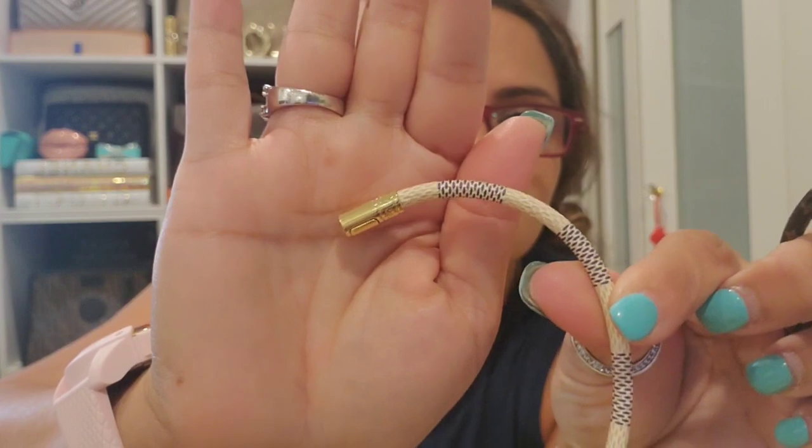I'm almost finished, guys! I have these two canvas bracelets — one in the monogram and one in the Azur as well. I got these from Paris through my personal shopper. Then I have this beautiful bracelet — white on one side and monogram on the other — with gold hardware. I picked this one up from the Soho boutique. It is beautiful; I love this bracelet.